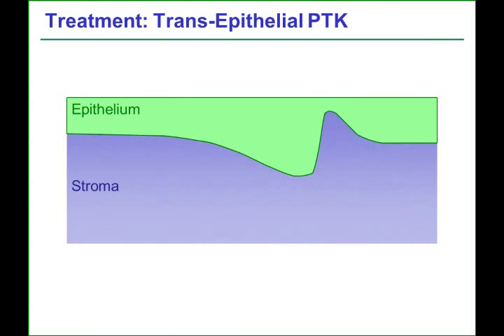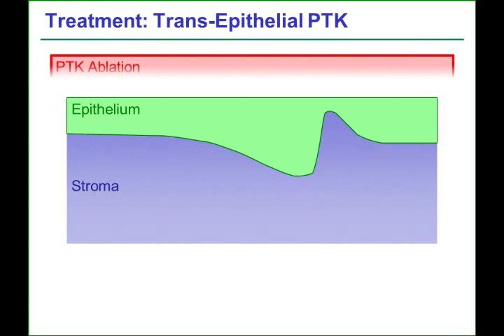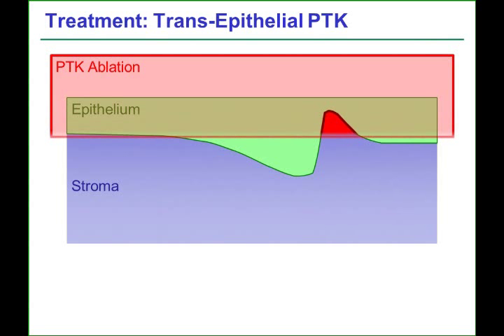Therefore, a better treatment plan was a transepithelial PTK — in other words, an ablation of constant depth over a large zone, so that the same amount of tissue is removed everywhere within the treatment zone, using the epithelium as a natural masking agent to target the ablation onto the peaks of the irregular stromal surface.